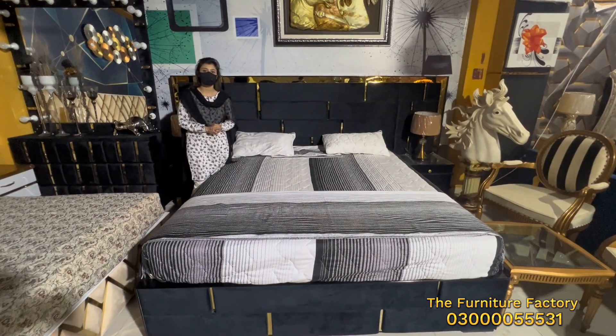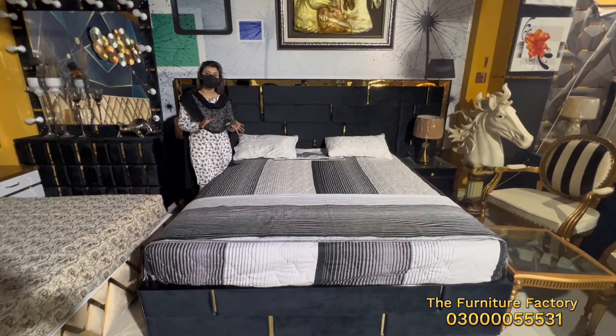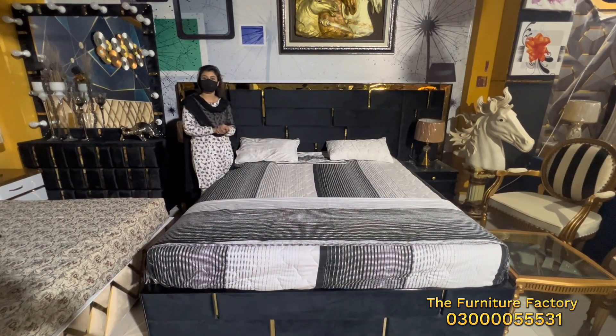Assalamu alaikum, this is Sara Kaan from the furniture factory. I have seen a lot of articles, bed sets and chairs.